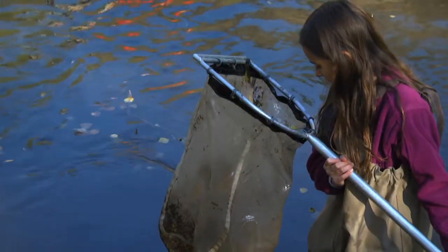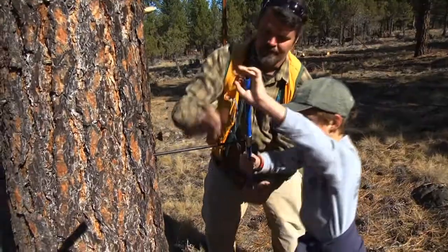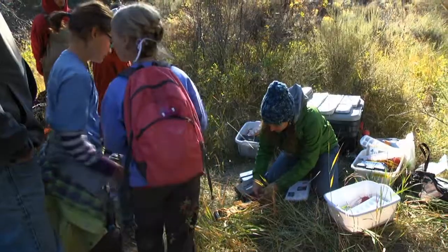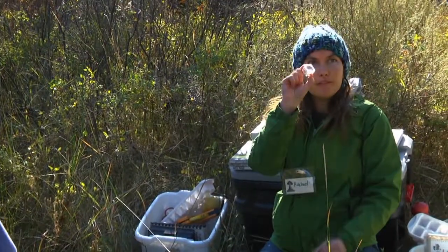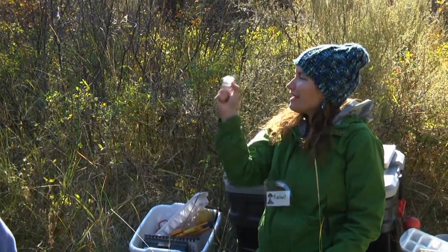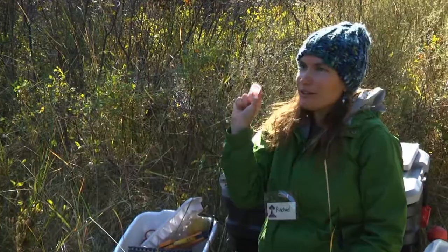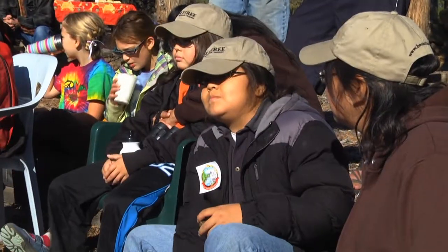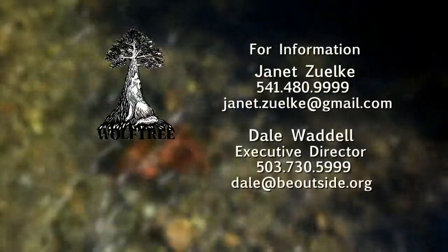They learned a lot about themselves, they learned a lot about their families, they learned how to work in groups, and they certainly learned a lot about science. Science literacy in this day and age is so important and so vital. We need this educated workforce coming into the next decade, and this is what WolfTree does.